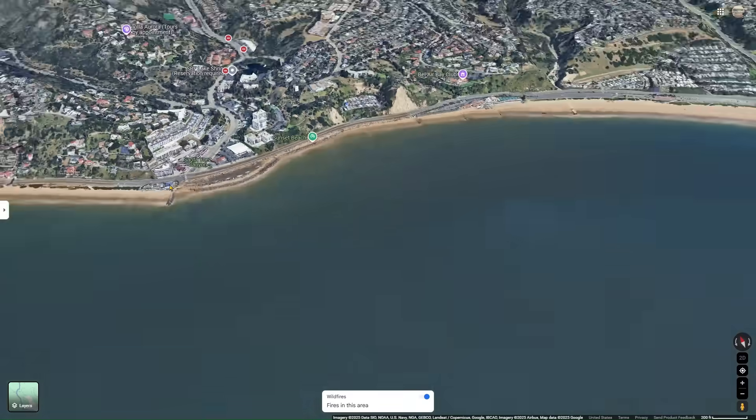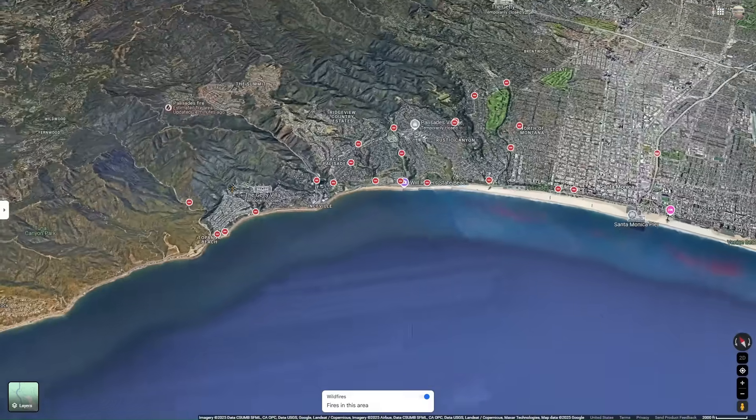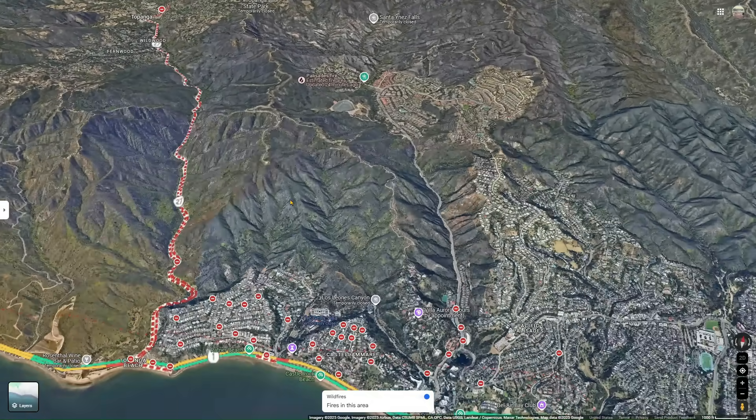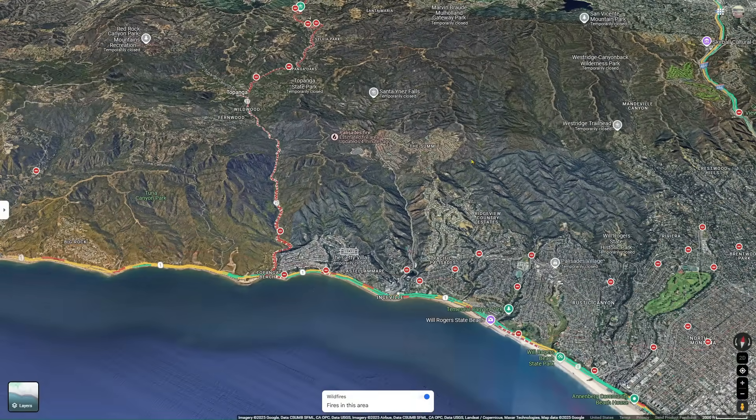Trucks and trailers with pumps mounted on them could be refilling tenders and tankers in series — setting them up at Topanga, sending them up Sunset, and providing the needed water for firefighting in the communities up in the hills of the Palisades.